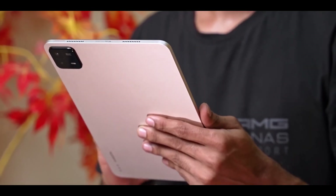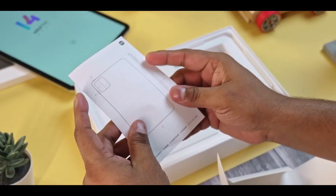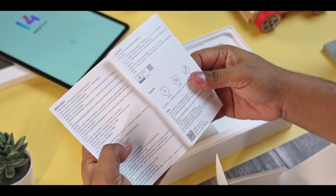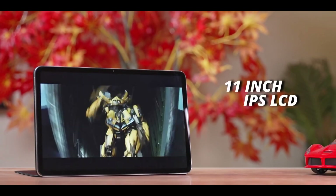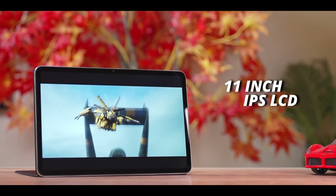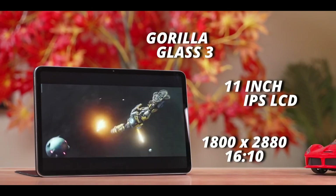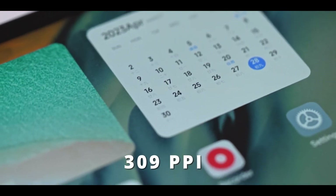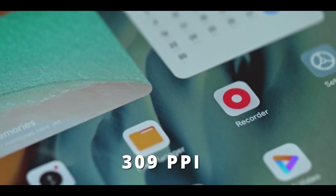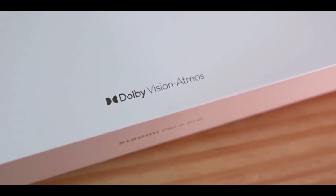Based on the specifications, it seems that the Xiaomi Pad 6 India variant will closely resemble its China counterpart. The Xiaomi Pad 6 boasts an 11-inch LCD display with a sharp resolution of 2880x1800 pixels. With support for a 144Hz refresh rate, your viewing experience will be incredibly smooth. Additionally, the tablet offers Dolby Vision and features Dolby Atmos-tuned loudspeakers for immersive audio.